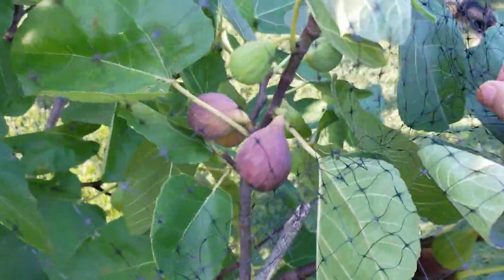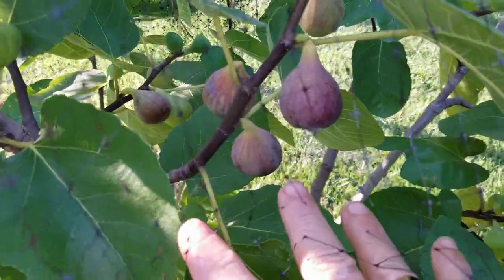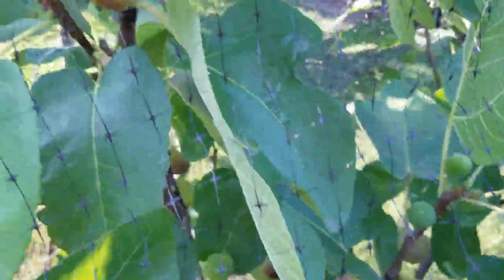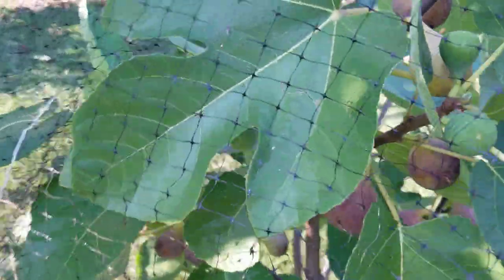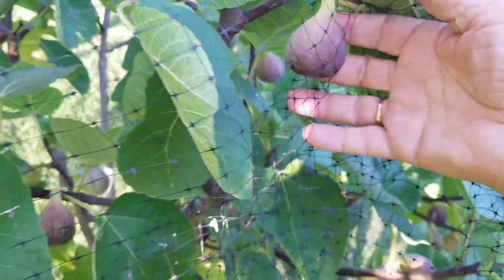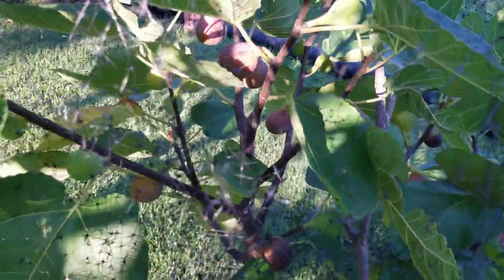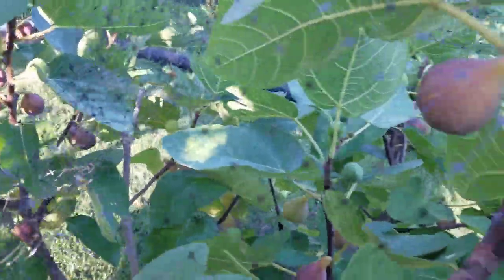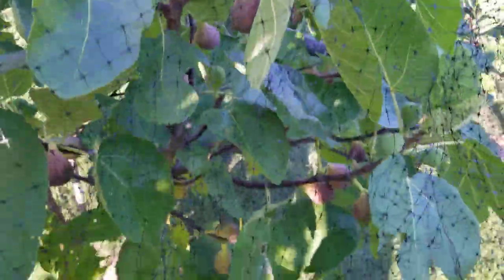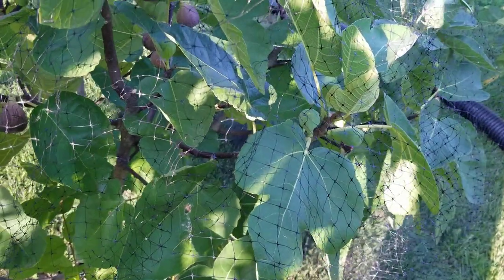Just look how beautiful these figs are, and look how heavily laden with figs this tree is — everywhere you look. They're a nice-sized fig, much bigger than Celeste. I don't want to have any dead weight in my garden. No dead weight — good rule.